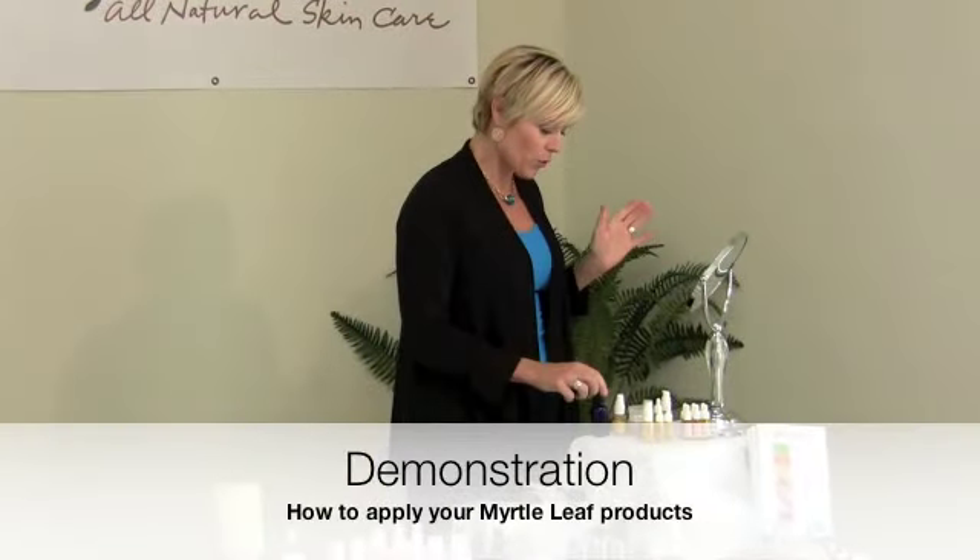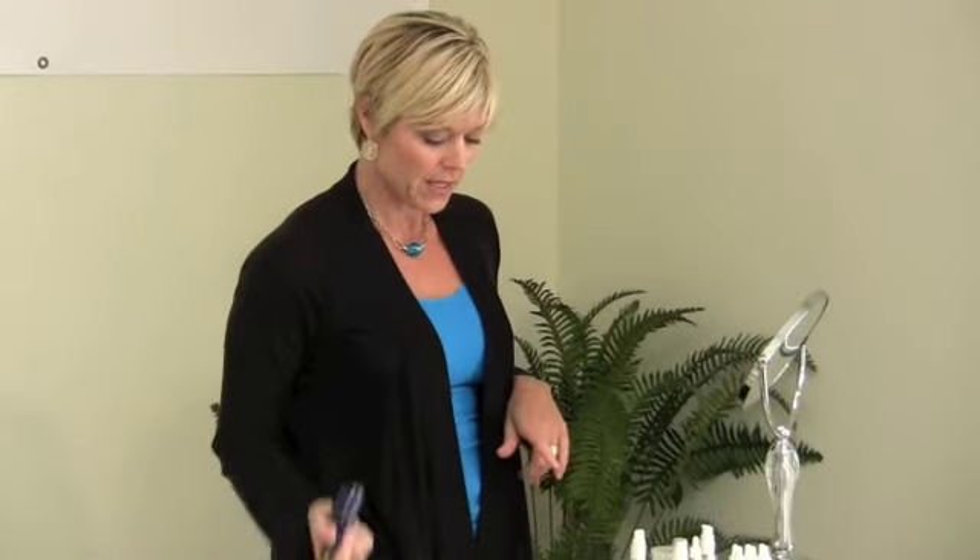I'm going to show you what I do in the morning. Let's pretend I just showered and I used the Revitalizing Face Glow in the shower. I come out, pat dry after using that. I do not cleanse with a cleanser in the morning — I only use the Revitalizing Face Glow in the shower. Then I come out, pat dry, and the first thing I do is mist my face.